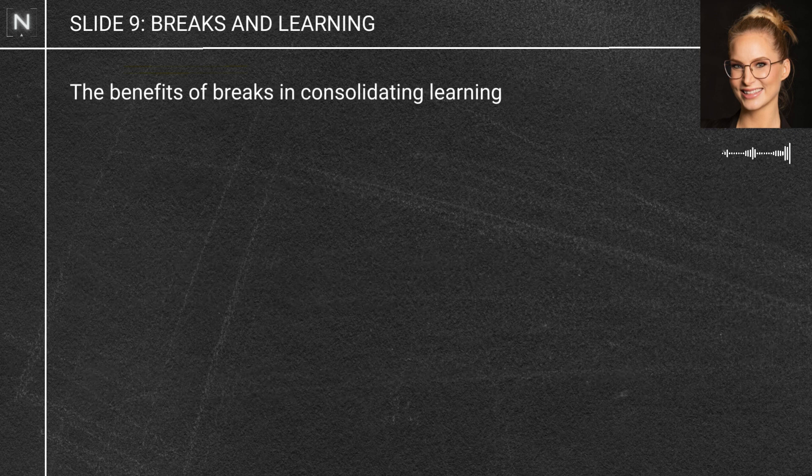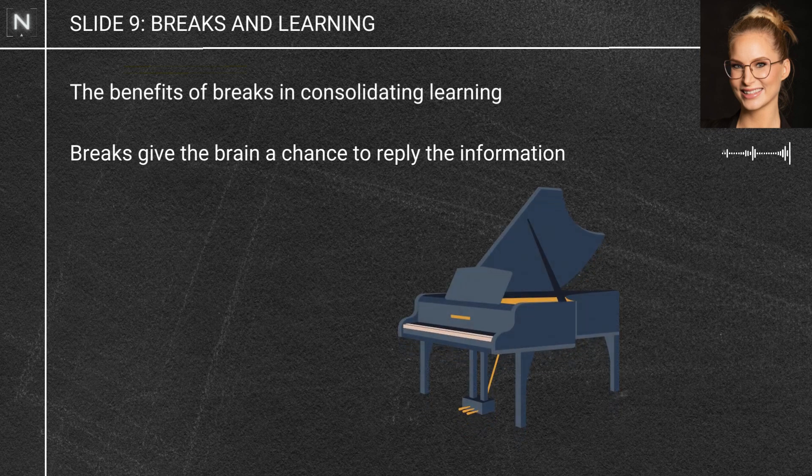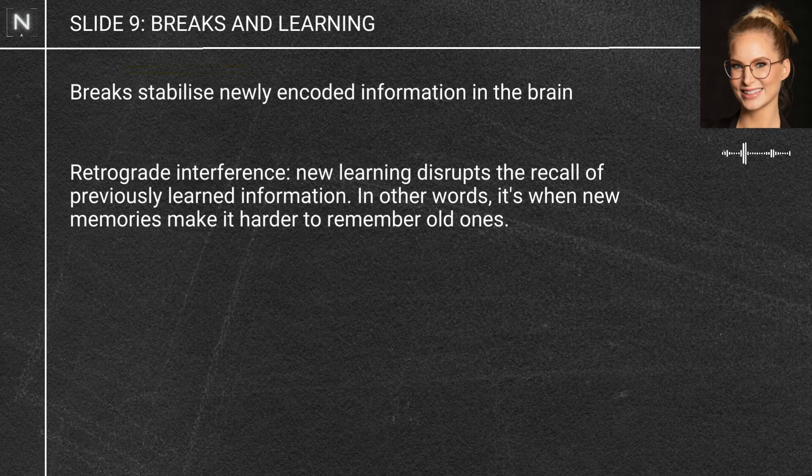Breaks are incredibly important for learning for two main reasons. First, it gives our brains a chance to replay that information — it happens completely subconsciously. For example, if you were learning a sequence on the piano and took a 10-second break afterwards, your brain will actually be replaying that sequence 20 times faster. It looks like it might be even better if you spend 10 to 20 minutes afterwards having a quiet break — no phones — having a nap, or doing a round of non-sleep deep rest. The other reason breaks are important is that newly encoded information isn't very stable, and using those same networks to learn something else very soon afterwards can destroy that new information in a process called retrograde interference.